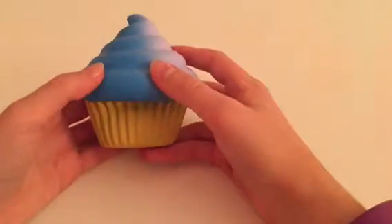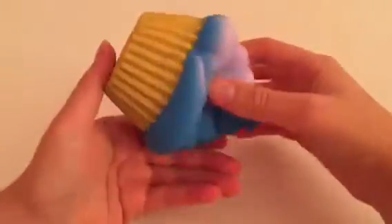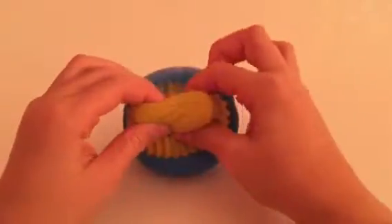This one is a cupcake squishy. This is one of the Soft and Slow squishies. I got this at Five Below — it was five dollars.